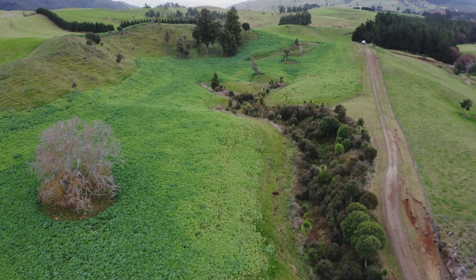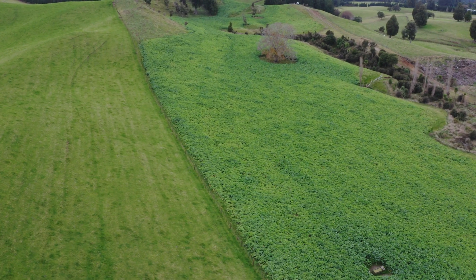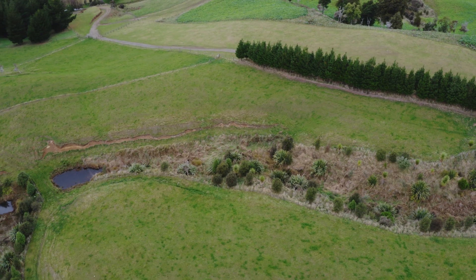These intensive winter grazing regulations are part of the government's Essential Fresh Water package which they announced in September 2020. The permitted activity standards relate to the risks associated with intensive winter grazing, so there's a permitted activity standard around slope, around management of those critical source areas, and most importantly around distanced waterways.